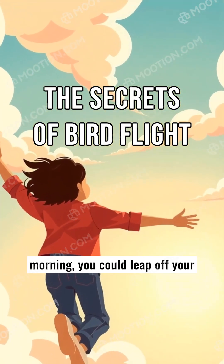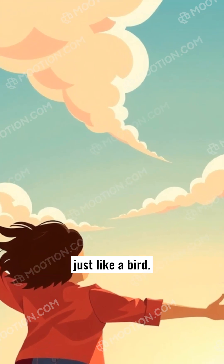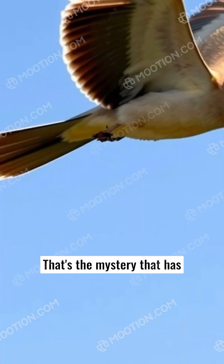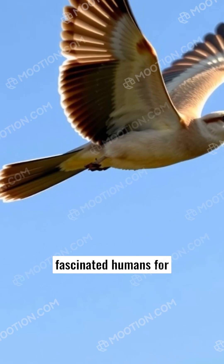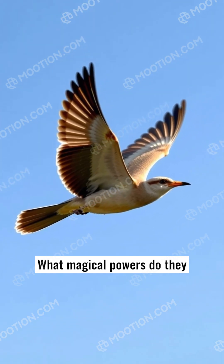Picture a world where every morning you could leap off your bed and fly high up in the sky, just like a bird. That's the mystery that has fascinated humans for centuries. How do birds fly? What magical powers do they have that keep them soaring above our heads?